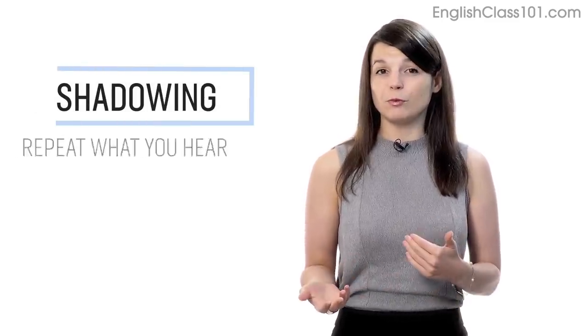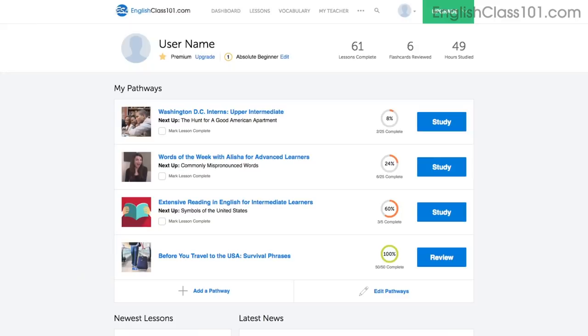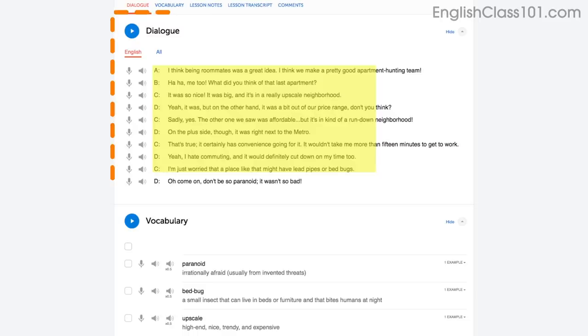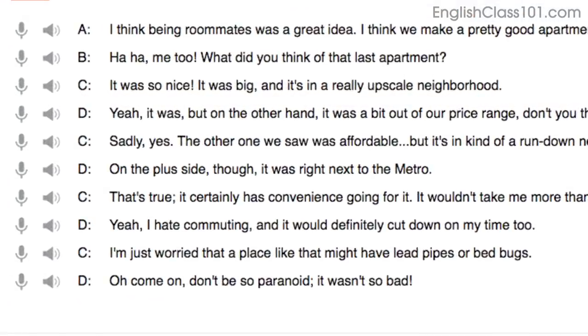Number 1: Shadowing. Shadowing is a proven learning technique where all you do is repeat what you hear in order to practice speaking. Access any audio or video lesson on the site and press the play button to start. Then, as you listen or watch, just repeat the conversations. Or even easier, read along out loud with the dialogue section. The script is right there in front of you. With our lessons, you can master entire conversations, just like that.